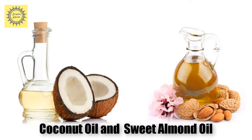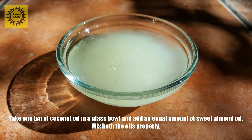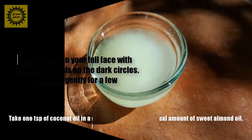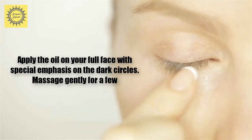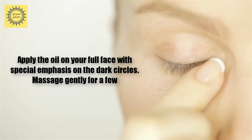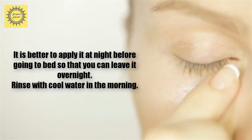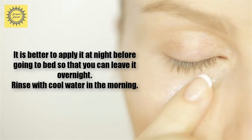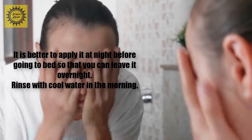Number one: coconut oil with sweet almond oil. How to: take one teaspoon of coconut oil in a glass bowl and add an equal amount of sweet almond oil. Mix both the oils properly. Apply the oil on your full face with special emphasis on the dark circles. Massage and leave for a few minutes. It is better to apply it at night before going to bed so that you can leave it overnight. Rinse with cool water in the morning.